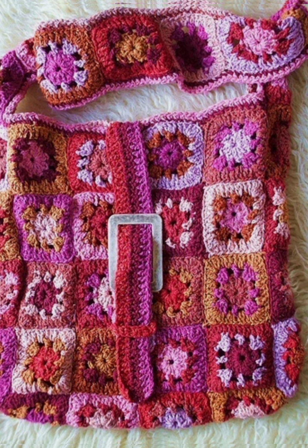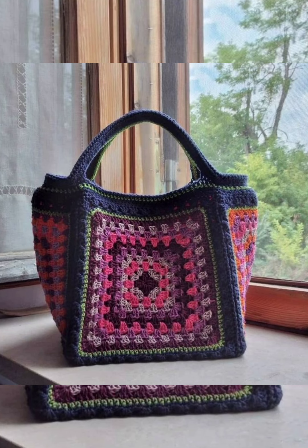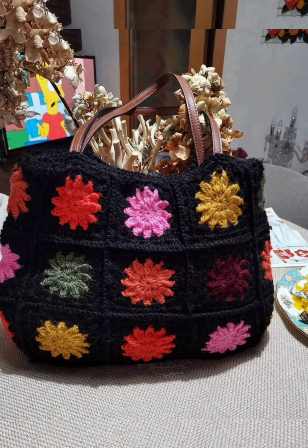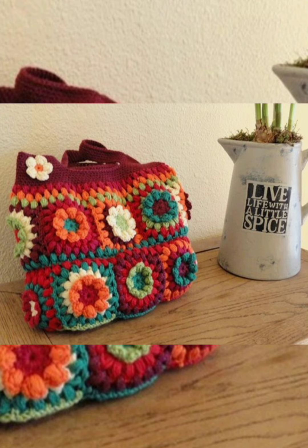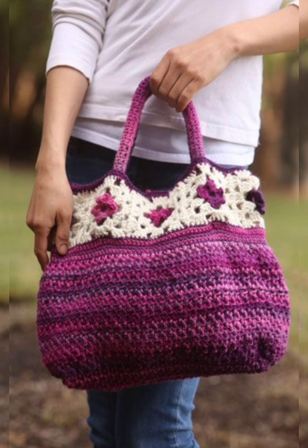From this video you can get ideas of color combinations and crochet pattern designs. If you like the designs, please take a screenshot. You can buy such beautiful patterns from different shopping apps very easily.